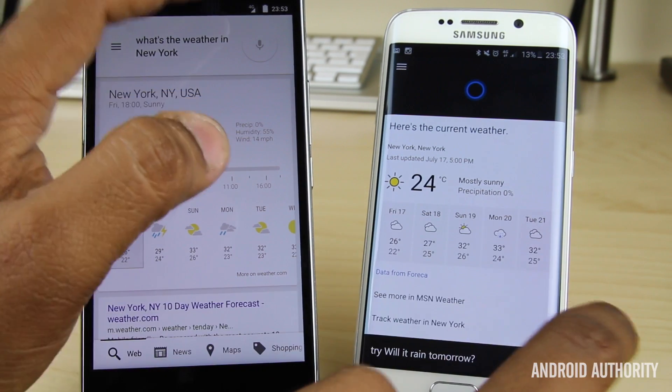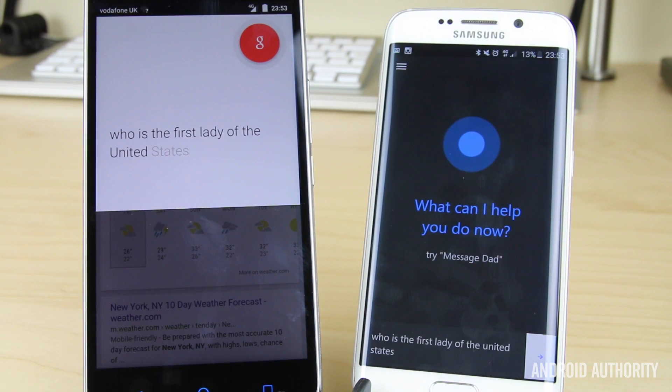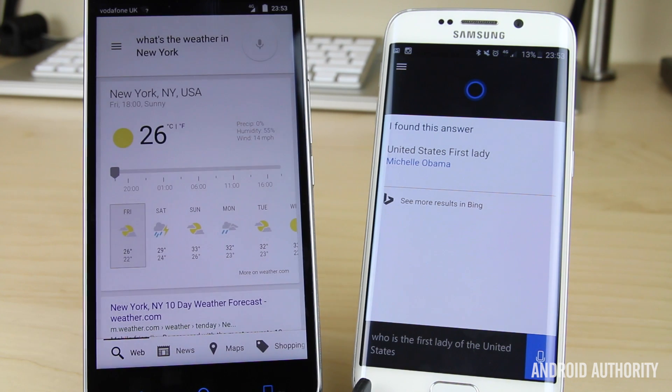Next question: Who's the First Lady of the United States? Google Now went into the entire Wikipedia description — the current First Lady is Michelle Obama, there are five living former First Ladies, Rosalyn Carter, Nancy Reagan, Barbara Bush... Cortana simply said the United States First Lady is Michelle Obama with a link to Wikipedia, which is probably the better implementation — at least in my opinion.